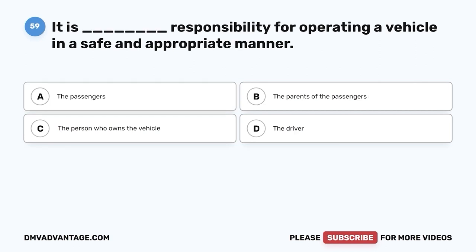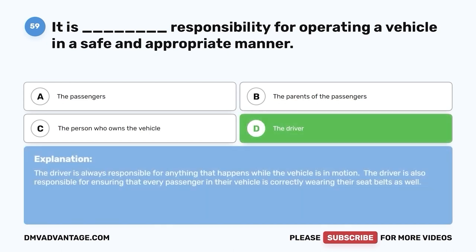Question fifty-nine. It is whose responsibility for operating a vehicle in a safe and appropriate manner? A. The passengers. B. The parents of the passengers. C. The person who owns the vehicle. D. The driver. The correct answer is D — the driver. The driver is always responsible for anything that happens while the vehicle is in motion. The driver is also responsible for ensuring that every passenger in their vehicle is correctly wearing their seatbelt.